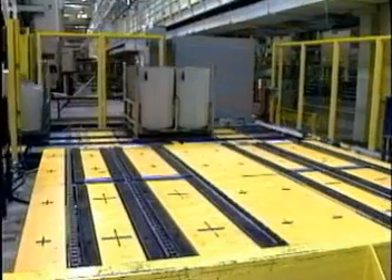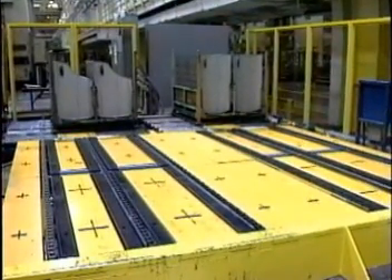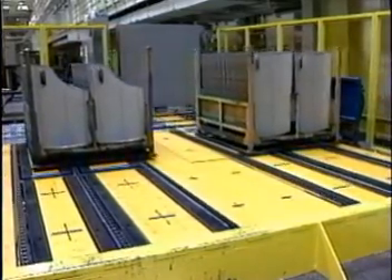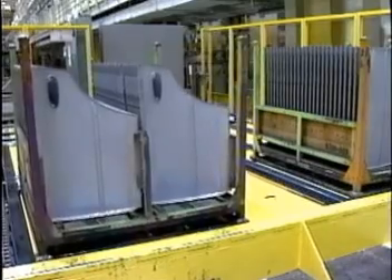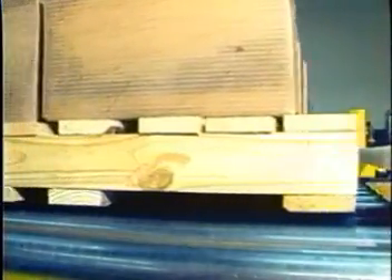For pallet handling applications, Hytrol offers several types of chain transfers. These units can be engineered to fit your particular product. Hytrol's two- and three-strand transfers are used to move products at right angles or adjacent to parallel conveyor lines. Airbags are used to lift the transfer mechanism while powered chains move the product from one line to another.